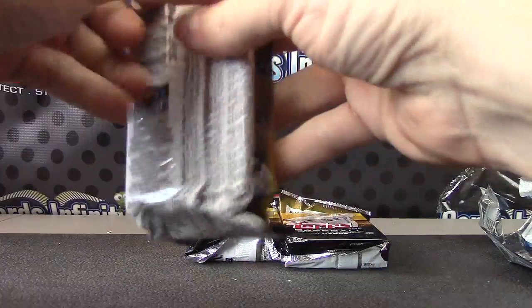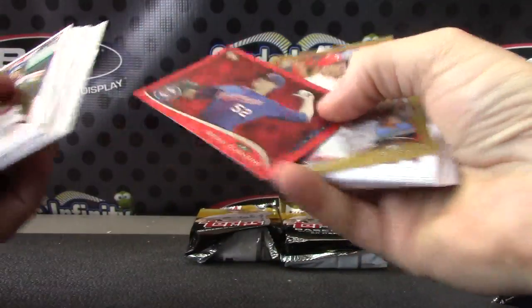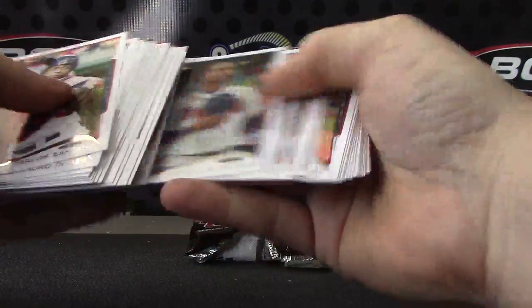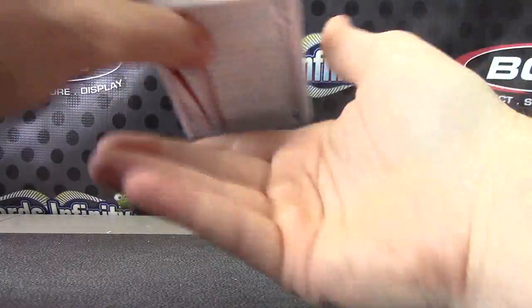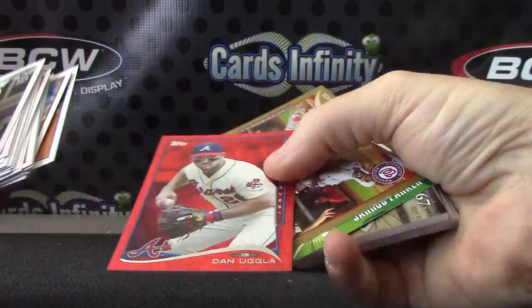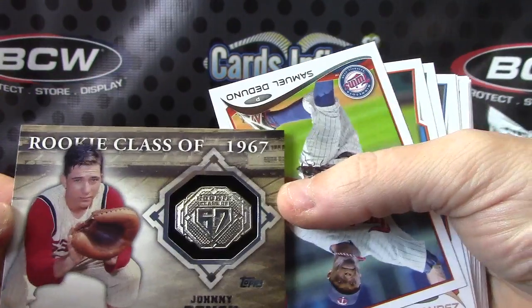Base. Brian Duensing, Darren Ruf, Colton Wong, Chris Davis, and base. I have a lot of cards here. Red version Dan Uggla, Wilson Ramos, Jared Parker, and Johnny Bench Rookie Class 1967.